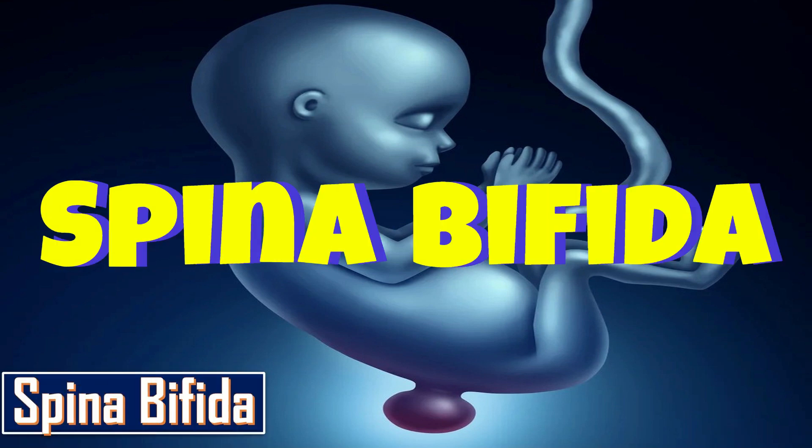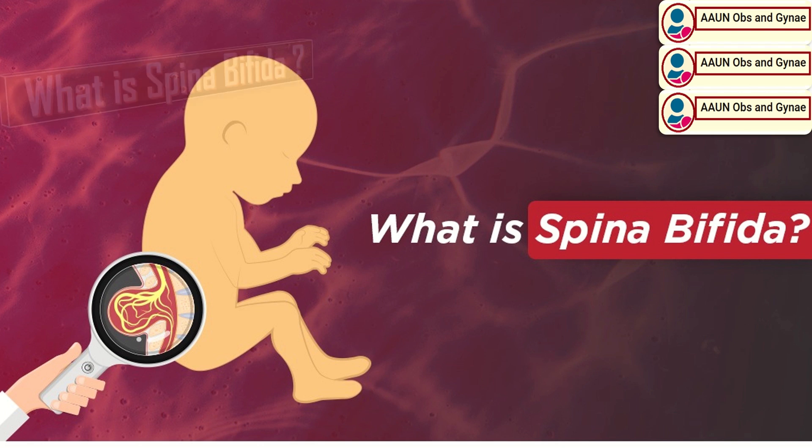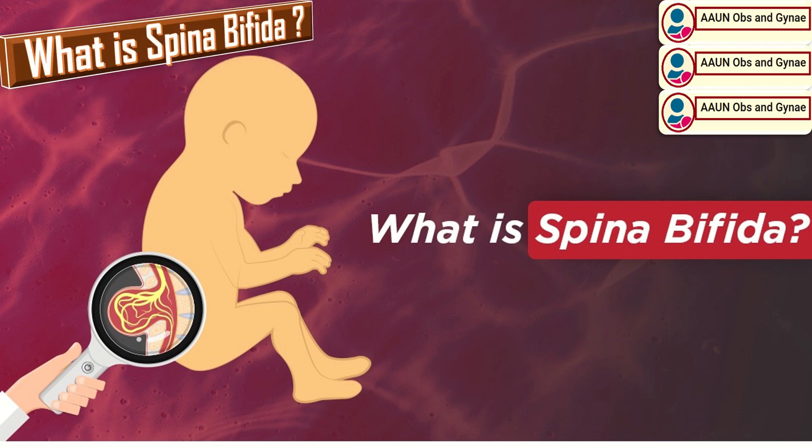Spina bifida is the abnormality of the spine. It occurs when the baby's spine and the spinal cord do not develop properly in the uterus, causing a gap in the spine. Spina bifida is a type of neural tube defect. The neural tube is the structure that eventually develops into the baby's brain and spinal cord.